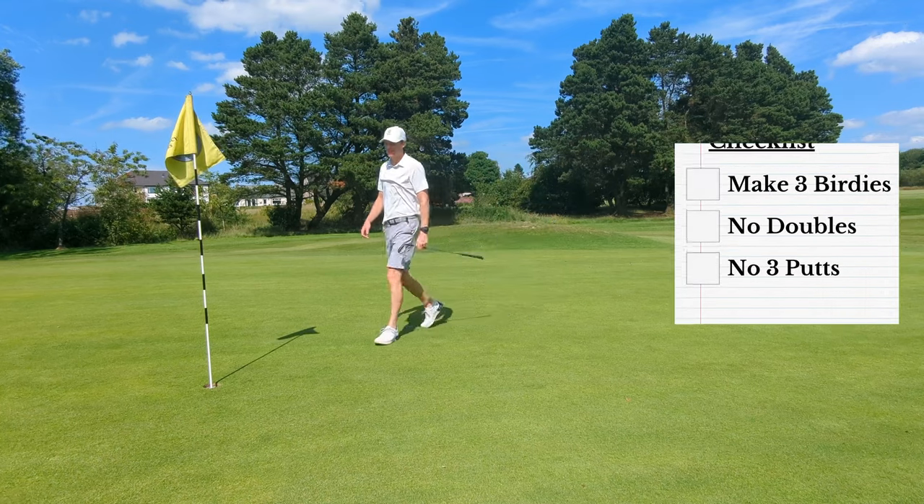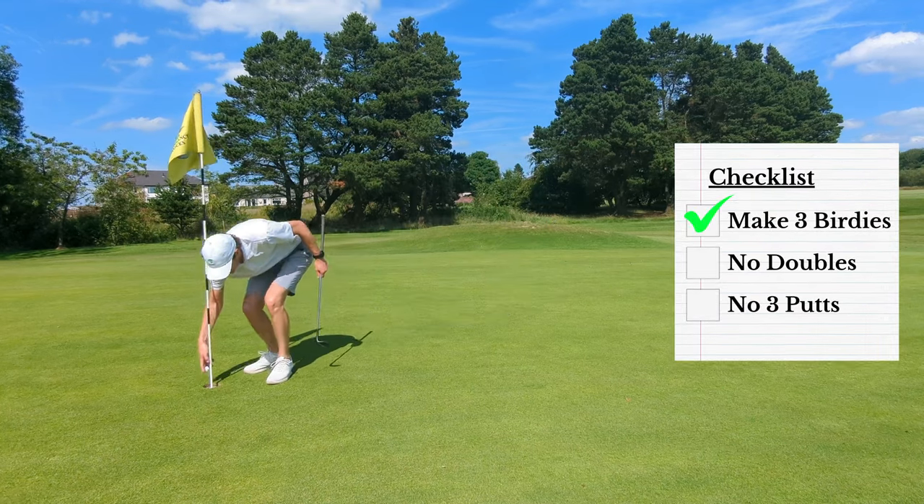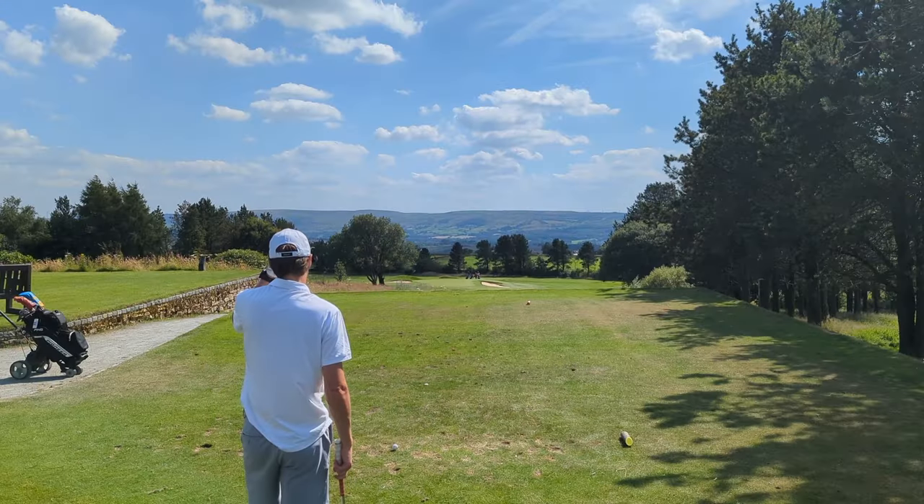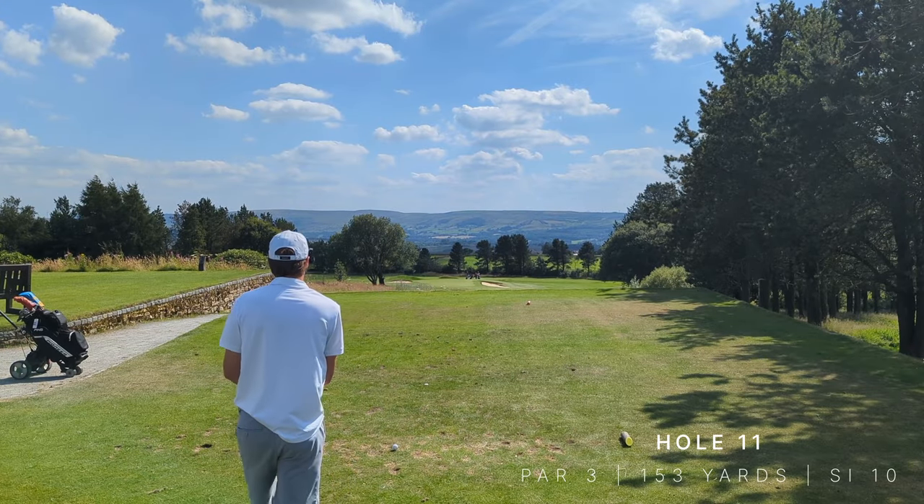Never mind three putts — oh come on! Three under! Tell you what, this is some hole but I'm riding the crest of a wave.